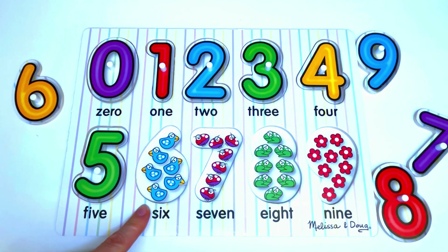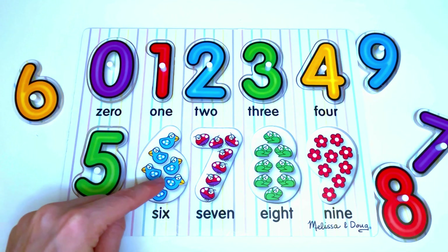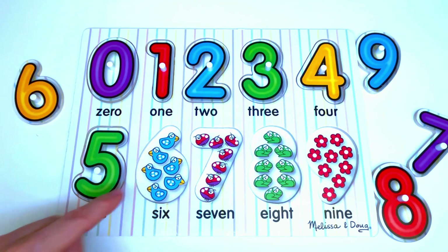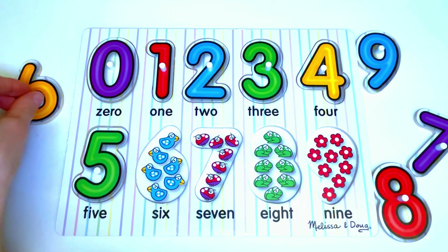Here we have birds. Let's count the birds: 1, 2, 3, 4, 5, 6. 6 birds. The number that goes here is... yes, it's the number 6.